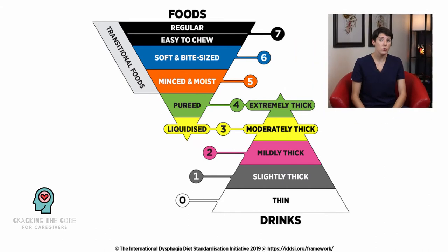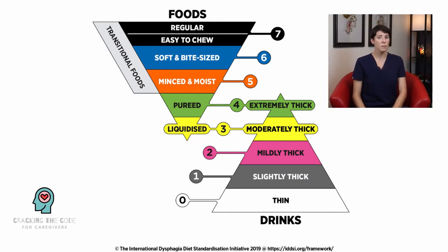Diet types have become more complex over the past year. In fact, clinicians now have about double the amount of diet textures to choose from. As you can see on this chart, foods are classified on an upside-down triangle and drinks on a right-side-up triangle. The triangles start to overlap as food and drinks become more modified. This new system allows for more inclusion and standardization across the U.S. and even other countries.